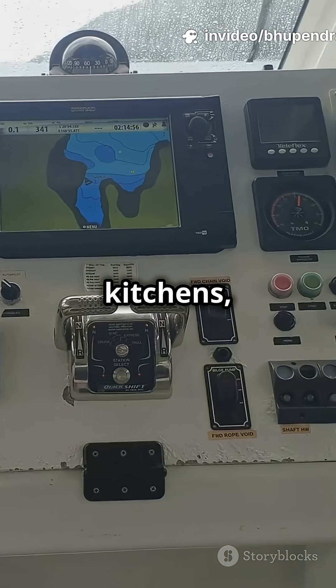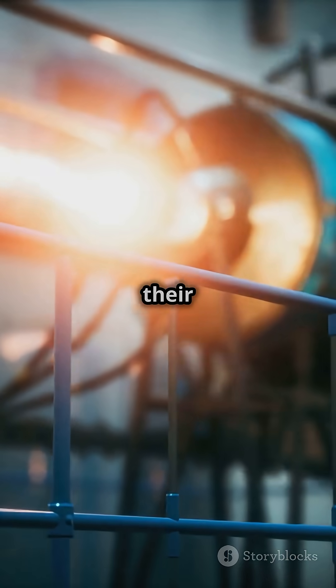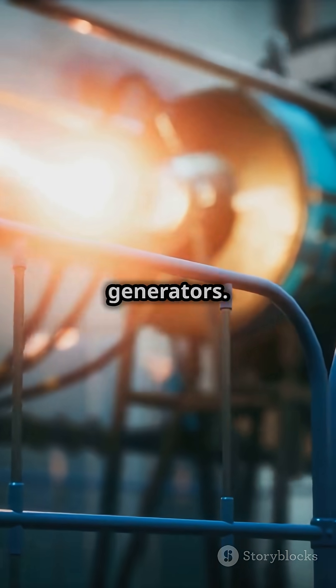We're talking power for lights, kitchens, wifi, and yup, even the captain's coffee maker. How do they do it? Most ships have their own mini power plants, called generators.